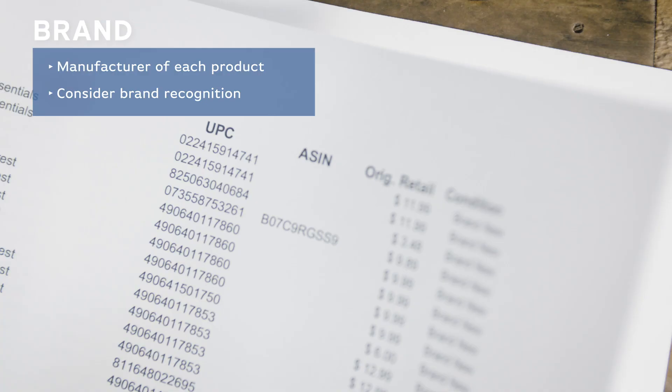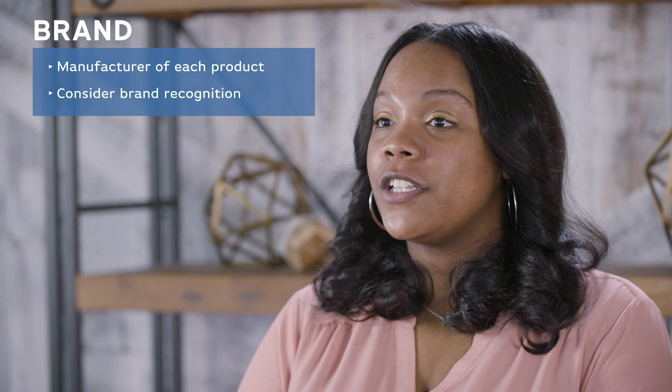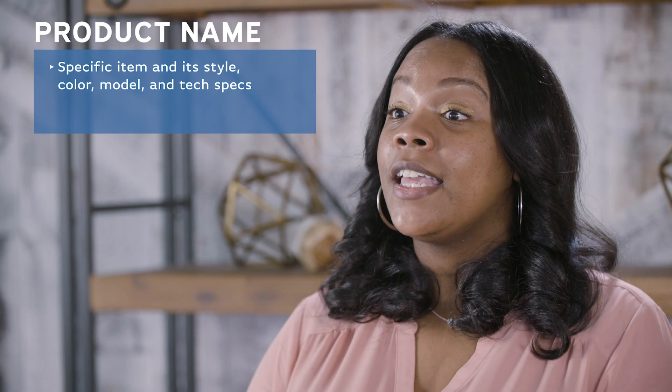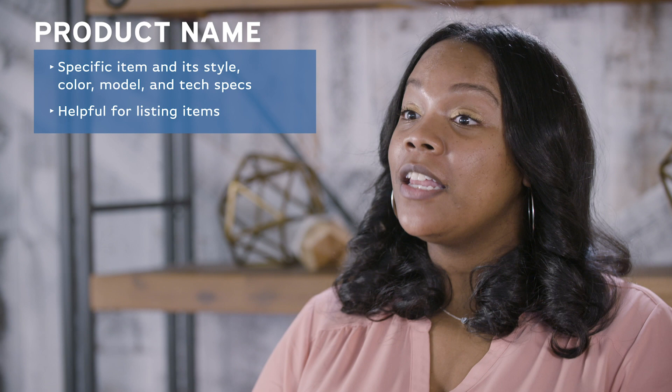There's also brand, which identifies the manufacturer of each product. Brand recognition can be an important factor for potential buyers, so do some pricing research using this information. The product name identifies a specific item and often includes style, color, model, or tech specs. Keep this information handy — you'll need it when you're listing on various marketplaces.